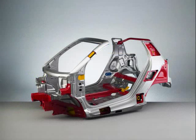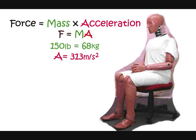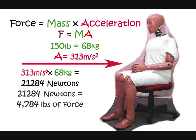Due to the rigid frame structure of the car, on impact its ability to absorb the crushing force is very limited, resulting in most of the energy being transferred directly to the passengers. Using our equation — force equals mass times acceleration — on a 150 pound or 68 kilogram person with an acceleration of 313 meters per second squared, we get a total force of 21,284 newtons. This translates to about 4,784 pounds of force.